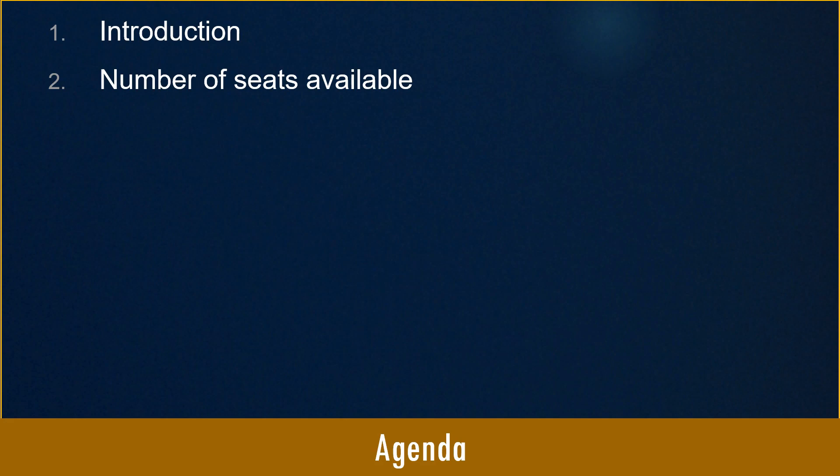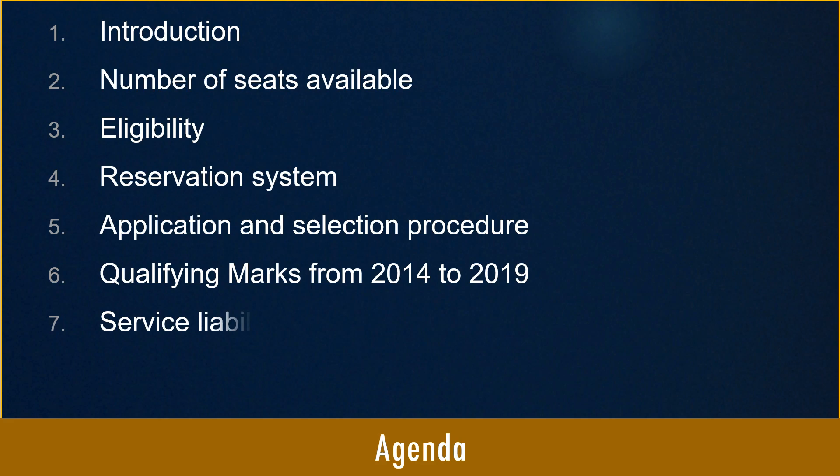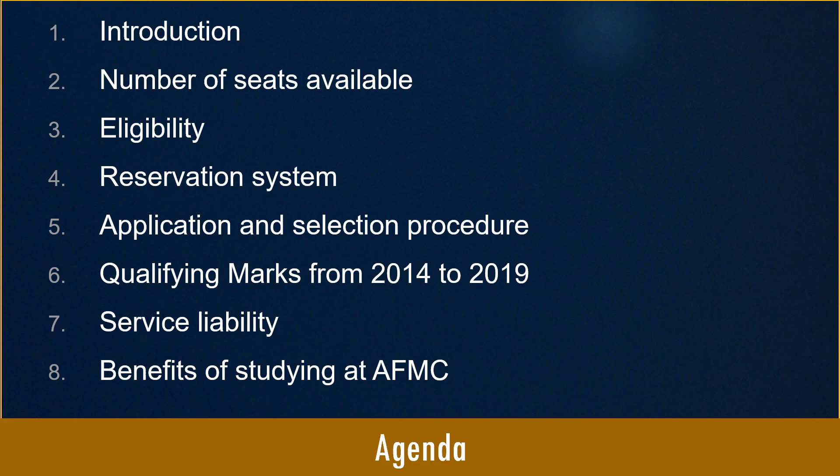In this video, I am going to cover the following topics related to AFMC Pune: introduction, number of seats available, eligibility, reservation system, application and selection procedure, qualifying marks from 2014 to 2019, service liability, and what are the benefits of studying at AFMC.